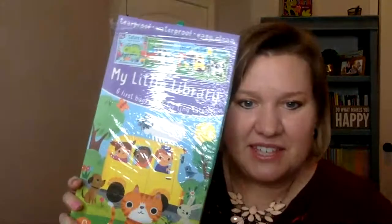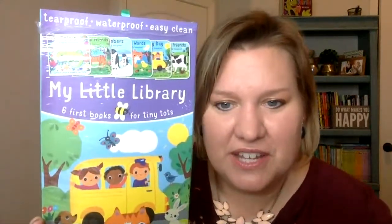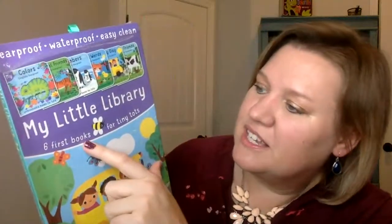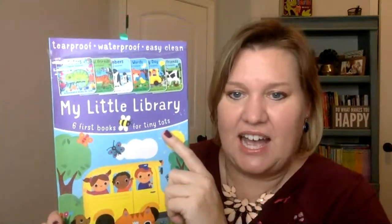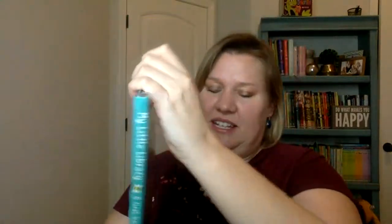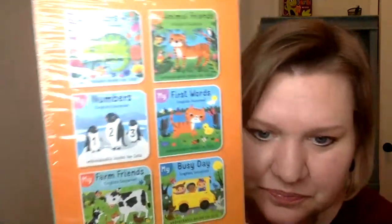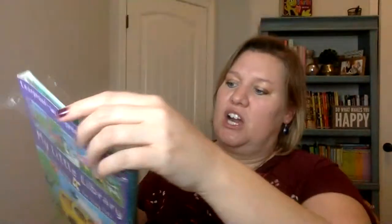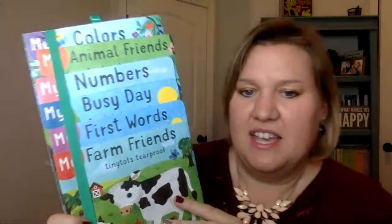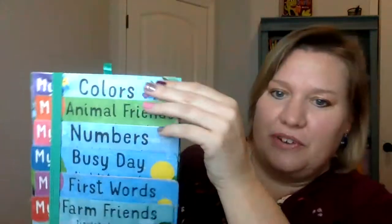Now if you have kids who are a little rough on books — babies, toddlers — you may want to think about getting our My Little Library. This comes with six first books for tiny tots, and they are actually tear-proof, waterproof, and easy to clean. You can see on the back what the books are: Colors, First Words, Numbers, Farm Friends, Busy Day, and Animal Friends.